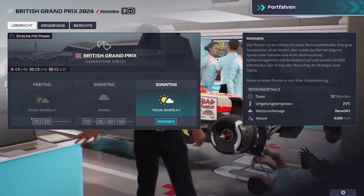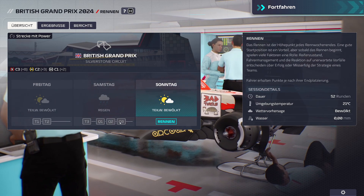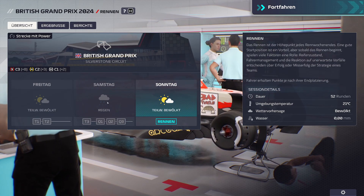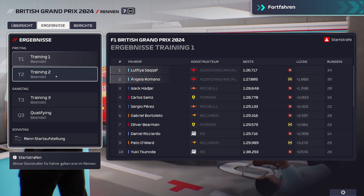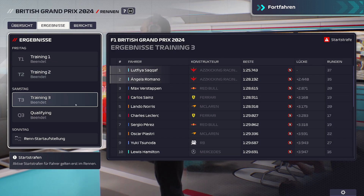Beim Training 1 und 2 ging es noch gut, aber im Training 3 hat es geregnet. Quali 1 hat geregnet, Quali 2 nicht. In Quali 3 hat es, glaube ich, auch leicht geregnet. Wir mussten teilweise mit Wasserreifen und Intermediates fahren. Beim Training waren wir ganz gut dabei, vor allem mit Romano.